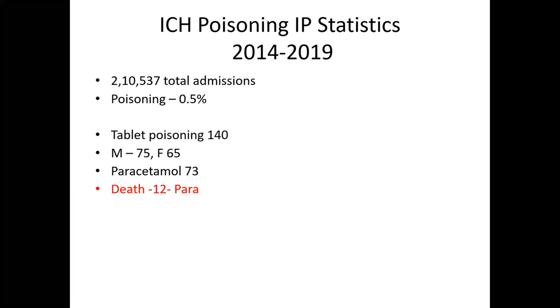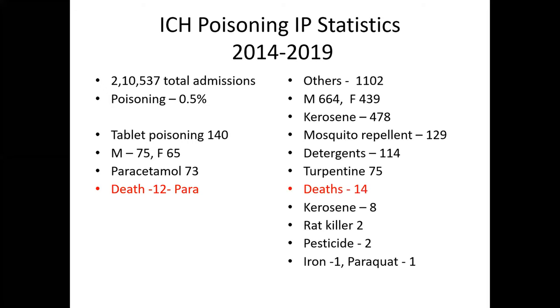For the period 2014 to 2019 at ICH, there were about 210,000 admissions, of which 55% constituted poisonings. Tablet poisoning occurred in 140 children, with slight male predominance (75 vs 65), and 50% were due to paracetamol. All 12 deaths were due to paracetamol. In other poisonings (n=1,100), the most common was kerosene (478 cases), followed by mosquito repellent, detergent, and turpentine. There were 14 deaths: 8 by kerosene, 2 by rodenticide, 2 by pesticide, 1 by iron, and 1 by paraquat.